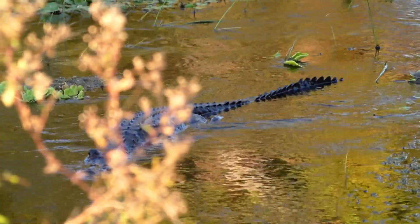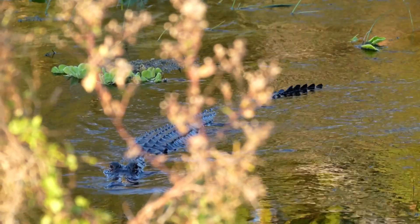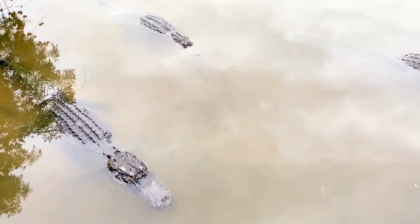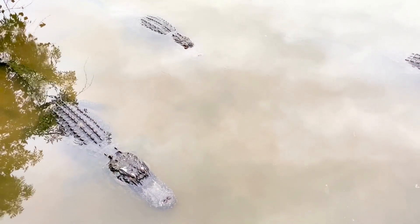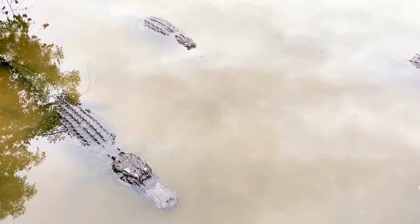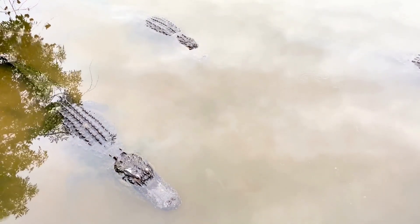In areas where droughts occur, alligators exhibit a unique behavior known as gator holes. They dig and maintain water-filled depressions to create small oases during dry periods, ensuring their survival and providing refuge for other animals. These behavioral adaptations highlight the resourcefulness and adaptability of alligators in diverse environments.